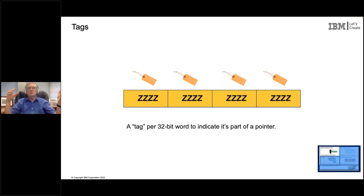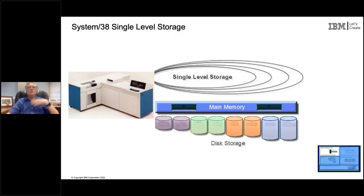That single level store, using tag bits, often got people to say this was the '65th bit.' It was essentially bits 65, 66, 67, and 68 that indicated these parts of storage were unique and should be treated uniquely. System/38 had this single level store, and it's part of this platform today.